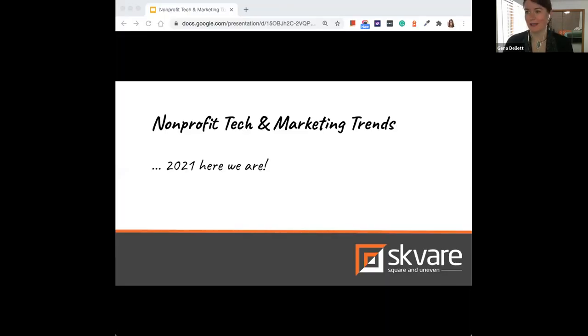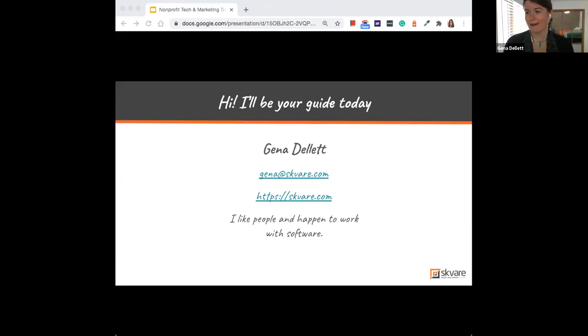We're in 2021 already and we're halfway through January. Thank you for taking your time to join us today. We're going to be looking at nonprofit tech and marketing trends for this year. I'm Jenna, operations manager at Square. I've been in the technology space since 2015, though I've also been a reporter and a fundraising manager for a nonprofit before being on the tech side.